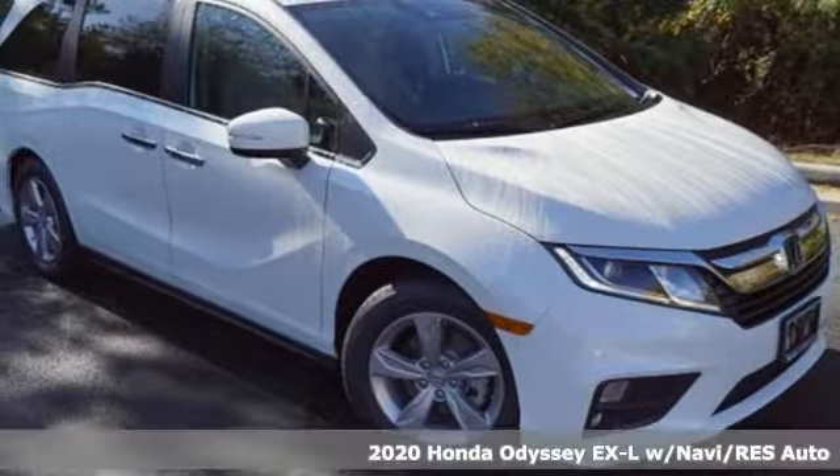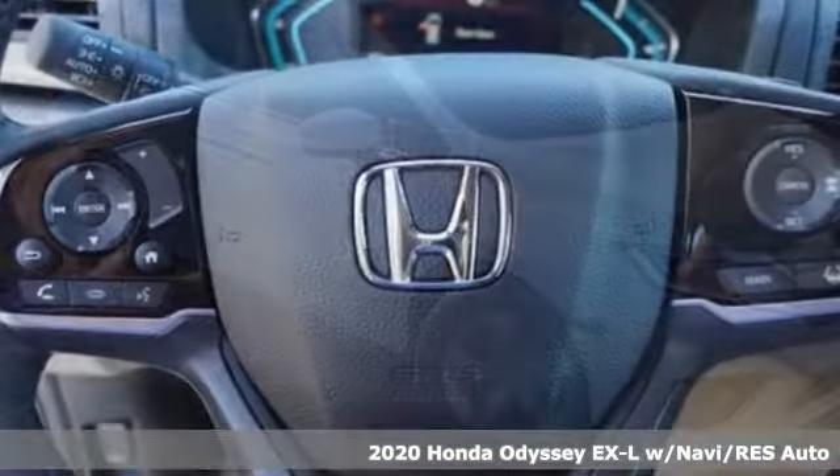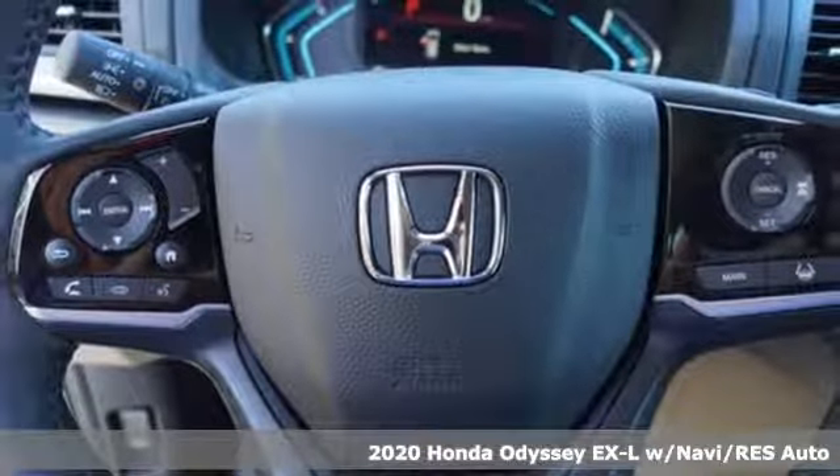It's a new 2020 Honda Odyssey. Tasteful, impressive, innovative. Odyssey, more than just a minivan.